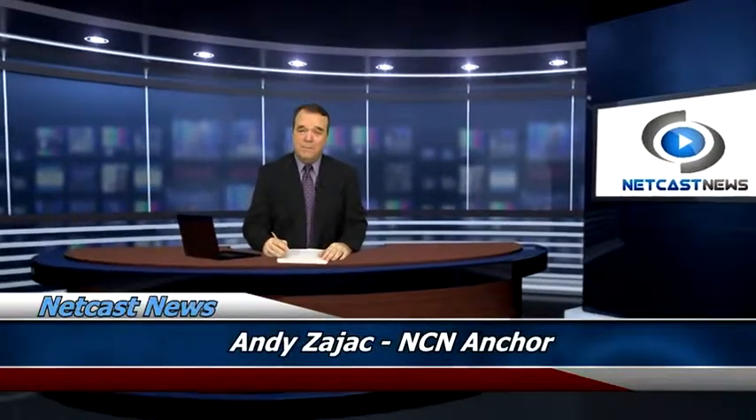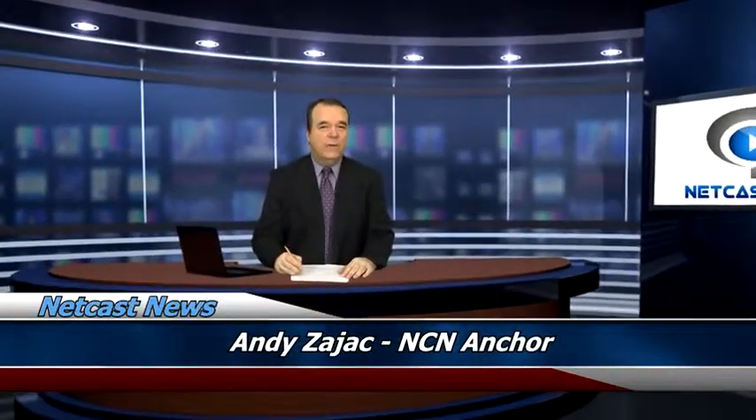Hello and welcome to Netcast News. I'm Andy Zajac. On today's report, what is one of the most exciting ingredients to come onto the skin scene in recent years? It's called hyaluronic acid.